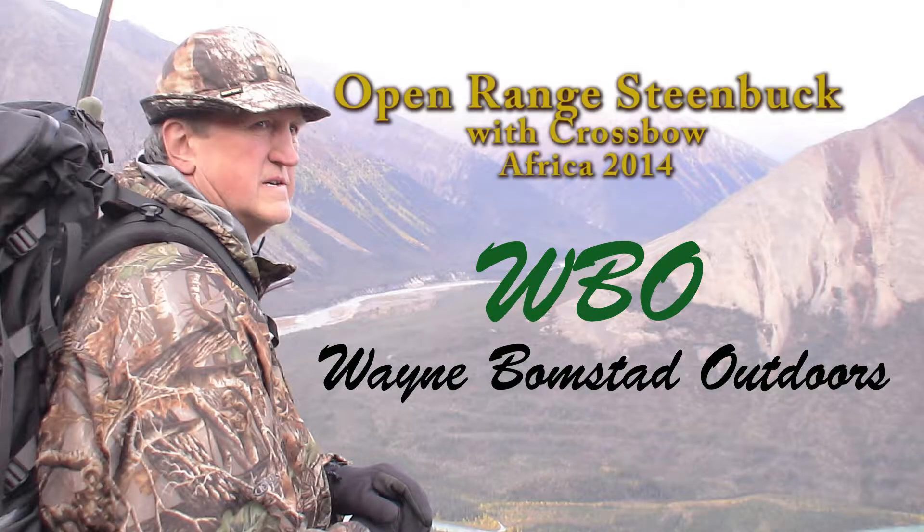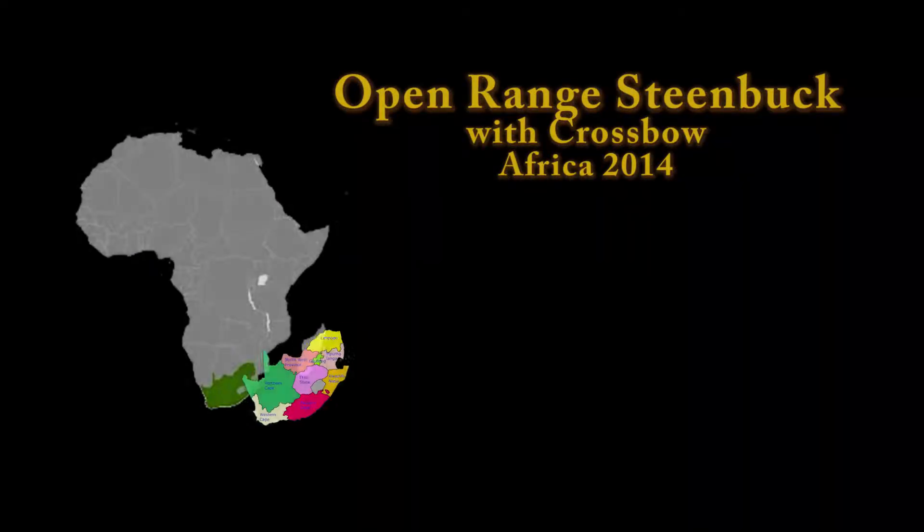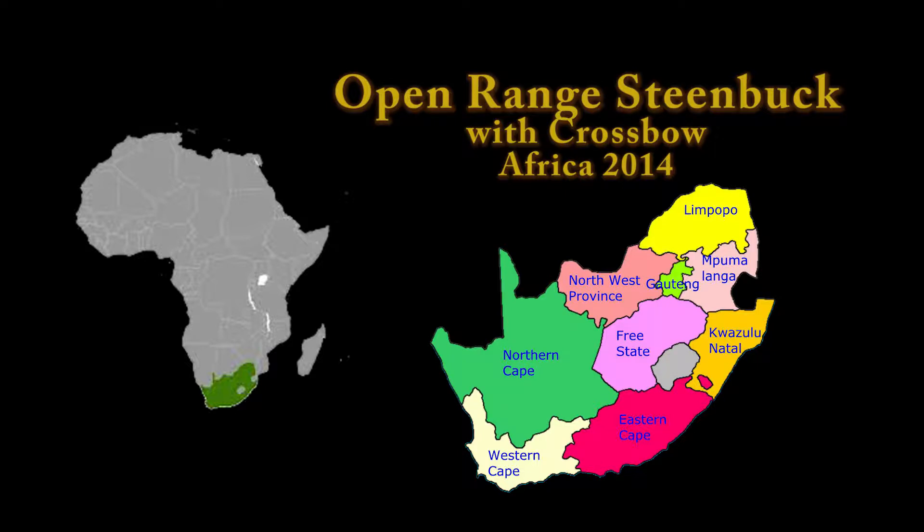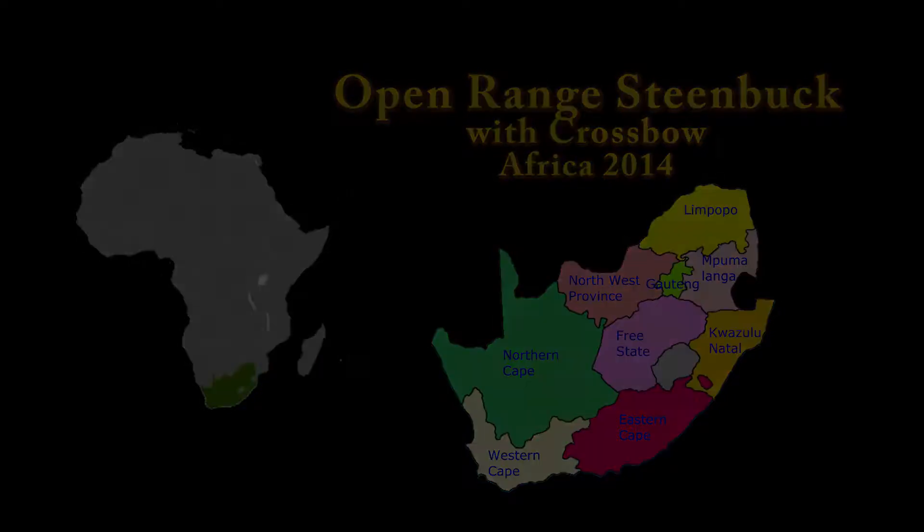Hello and welcome to Wayne Baumstead Outdoors. This hunt takes place in the open range area of the northern Cape province of South Africa. I am hunting with my good friends at Watts Trophy Hunting, and I'm in pursuit of the tiny steenbuck.